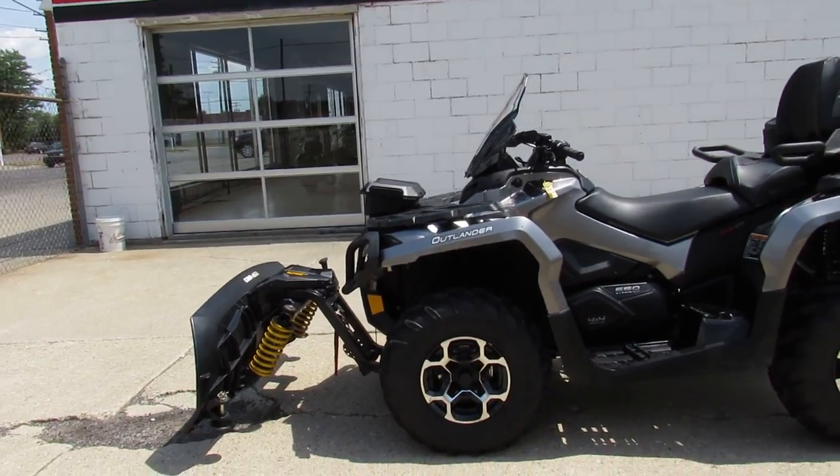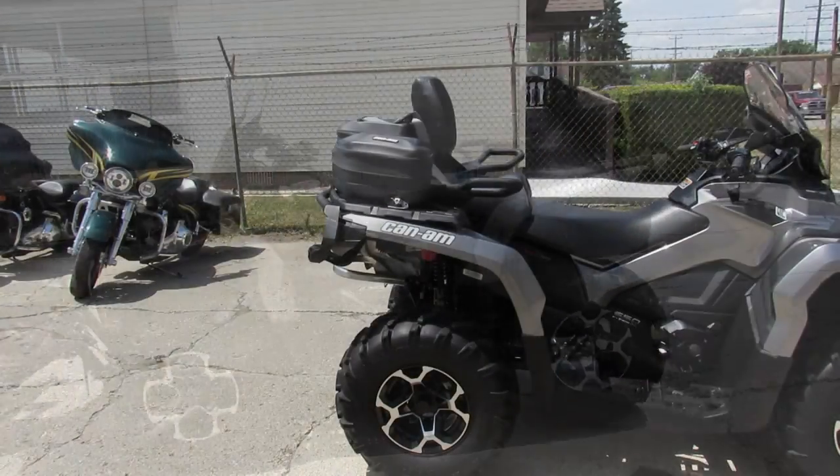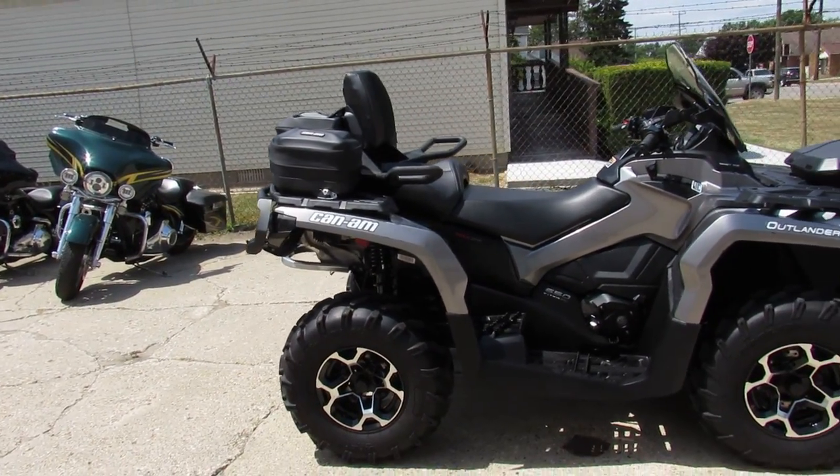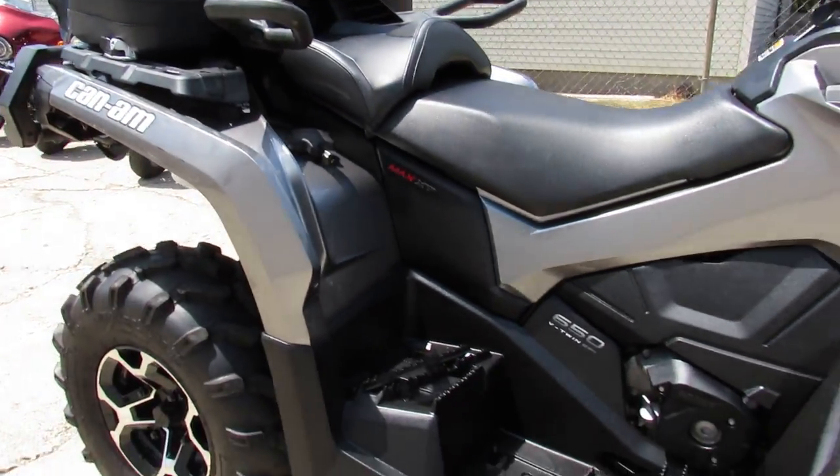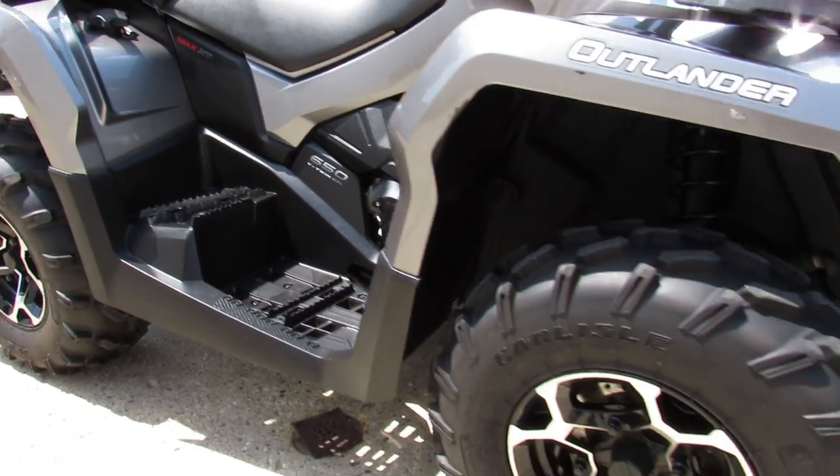Hey guys, it's Approval Powersports here doing some videos on the used units we just got in. Just got a 2014 Can-Am Outlander Max XT 650 — this one comes with a Can-Am plow and winch.